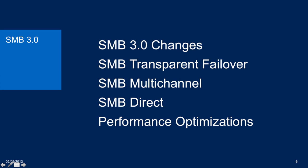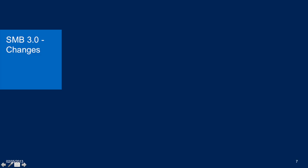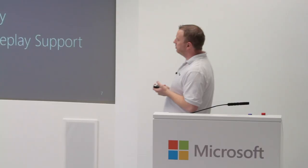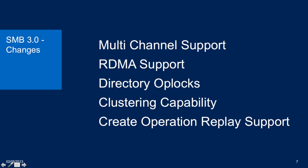SMB multi-channel — a quick recap. SMB Direct, or SMB over RDMA — remote direct memory access. Multi-channel support uses multiple NICs, being able to aggregate the bandwidth over a couple of different NICs. Realistically, do you get a full gigabit of bandwidth on a one-gig NIC? No — you get maybe 60 or 70 percent utilization. Now take 10 of those at 60 percent across 10 different NICs. Imagine how much bandwidth you're going to get — an awful lot more.